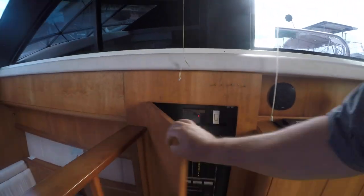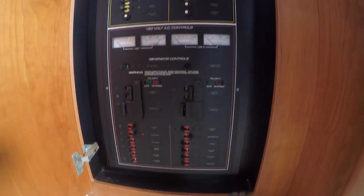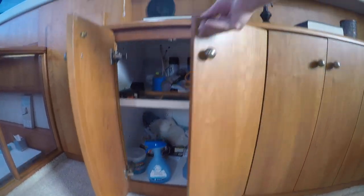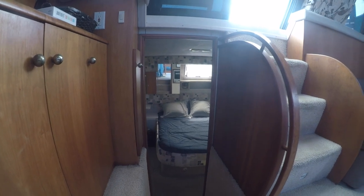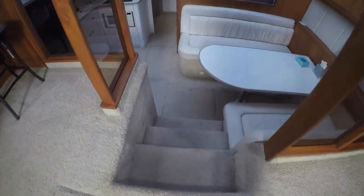The main circuit panel is behind this cabinet and has all of the circuits for the 12-volt, 110, and the Kohler generator. The cabinets are stained cherry and all look to be in terrific condition with plenty of storage. Here's the entrance to the aft stateroom, but we'll get back to that later. First, let's head forward to the galley and dining area.